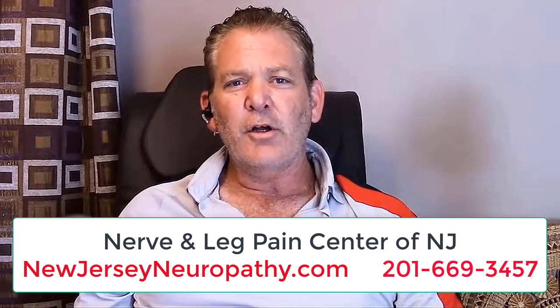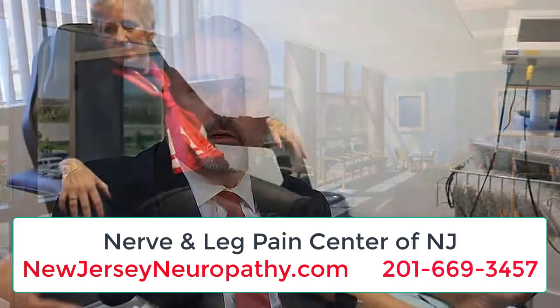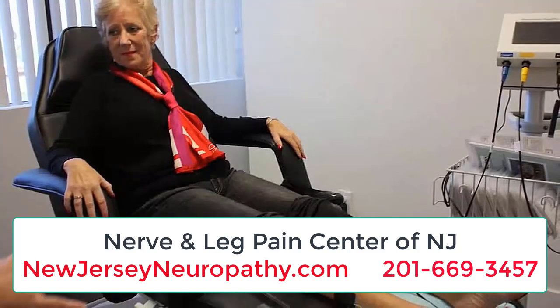My wife found an article in the newspaper about Neurogenics. The Neurogenics system is a FDA-cleared electric medical therapy. Electrical medical therapy basically helps to regenerate the nerve through a term we refer to as depolarization, which helps the nerve heal through sustained changes.